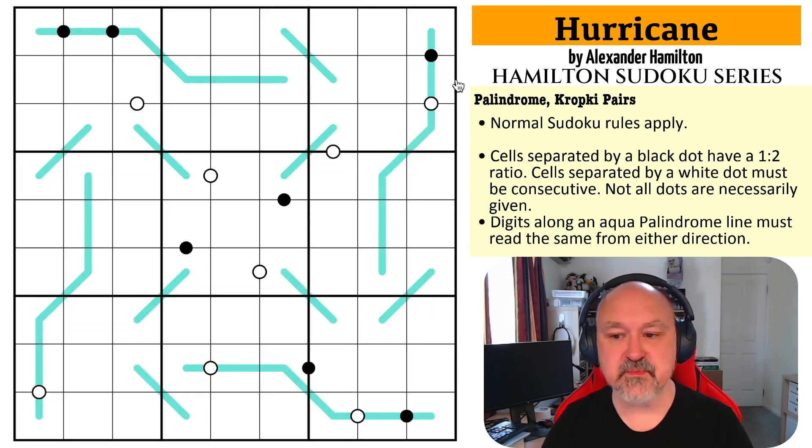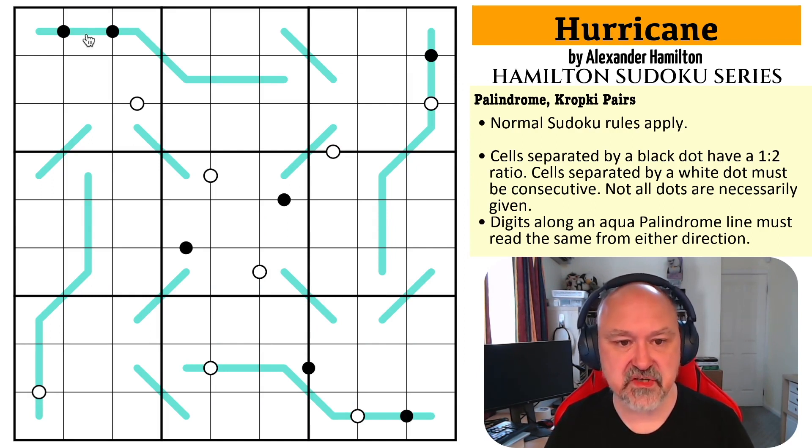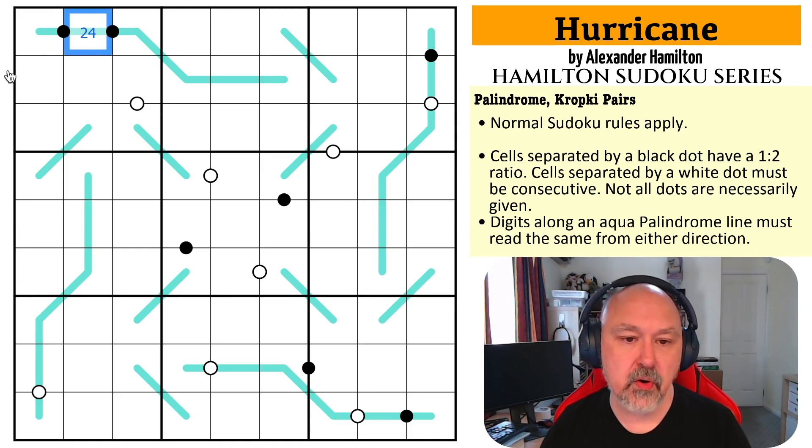If you're not a fan of the musical, that's perfectly fine — hopefully you can just enjoy the puzzles for being what they are. I've restarted the puzzle to restart my timer. Let's give this a shot. So I do know that this is a two or a four, because this is a run of three digits on black Kropke dots.